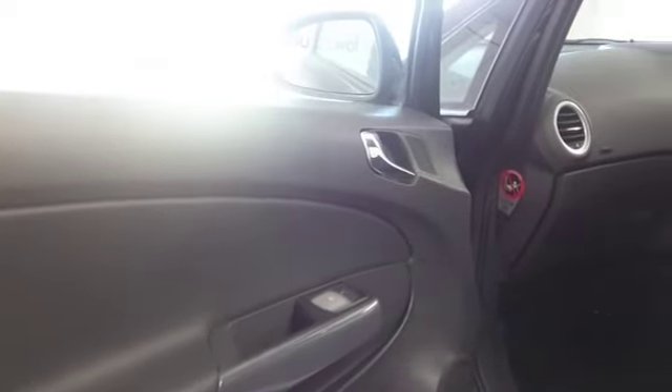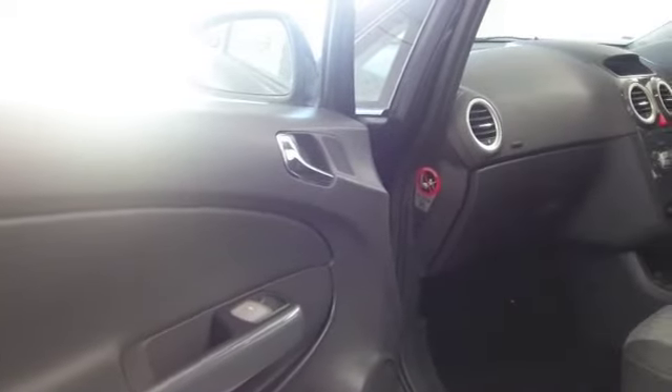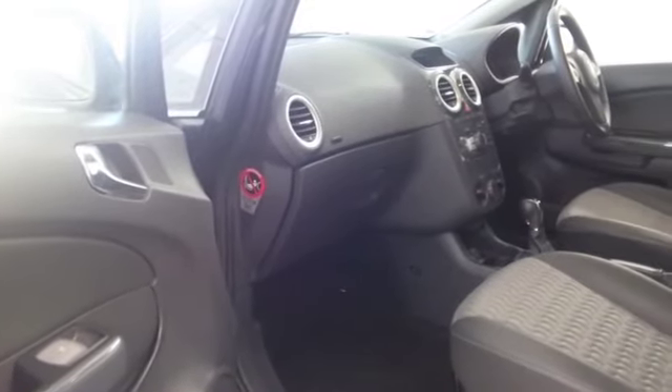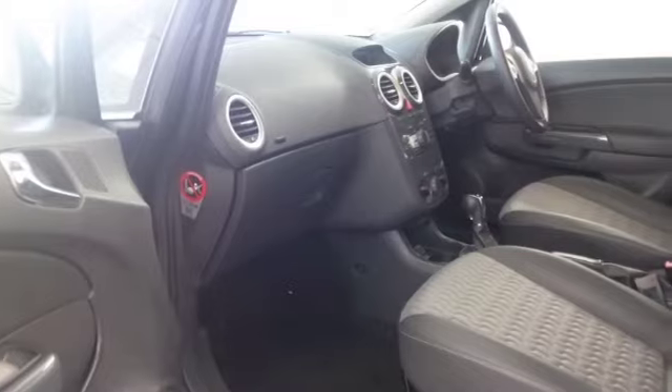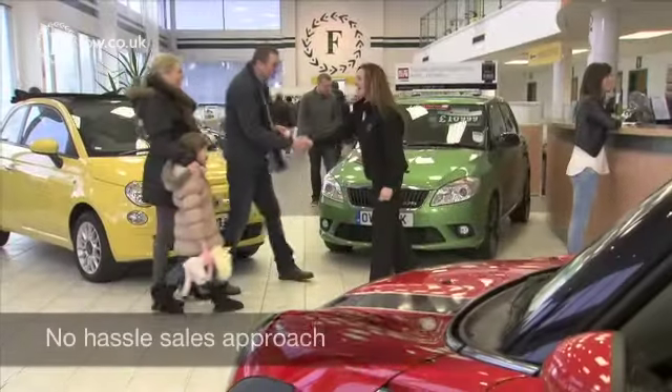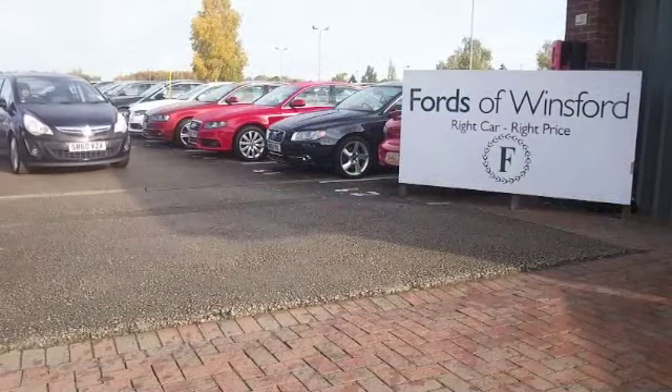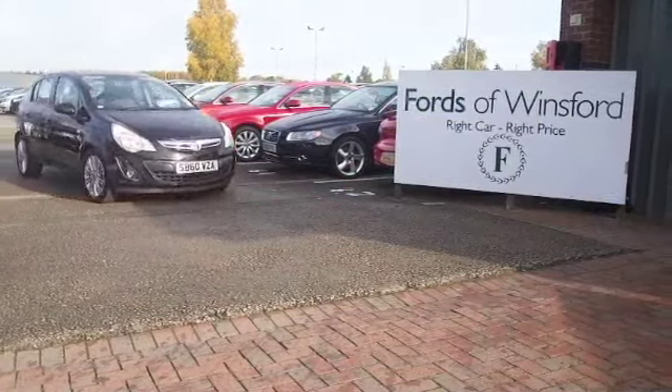So, we've got around 1400 cars on our super site at Winsford right now, they're all online as well, you might be a bit spoilt for choice, but maybe this is the car that's going to go home with you. Come and find out and have a test drive with no obligation — discover this great car for yourself at Fords of Winsford.